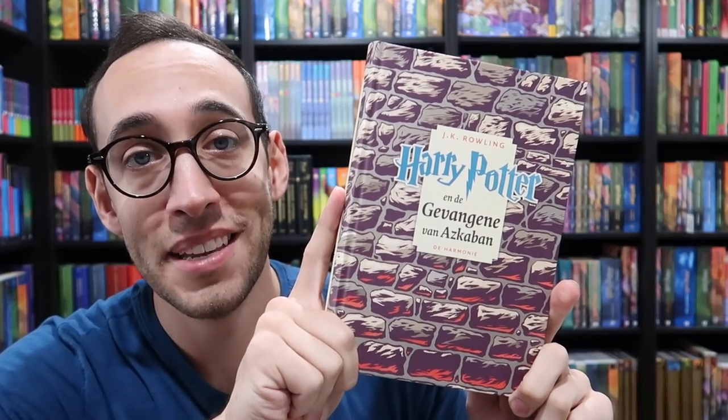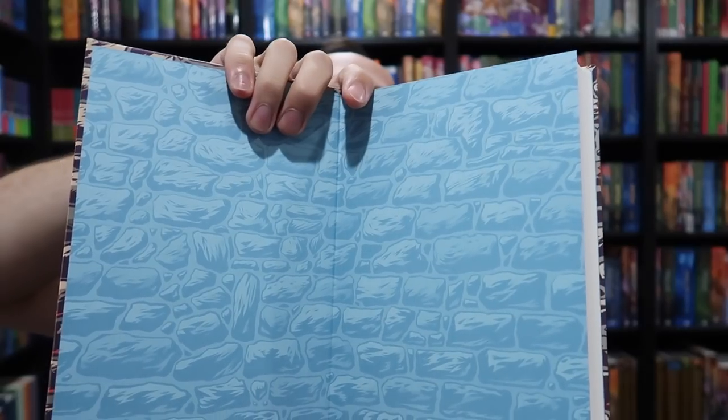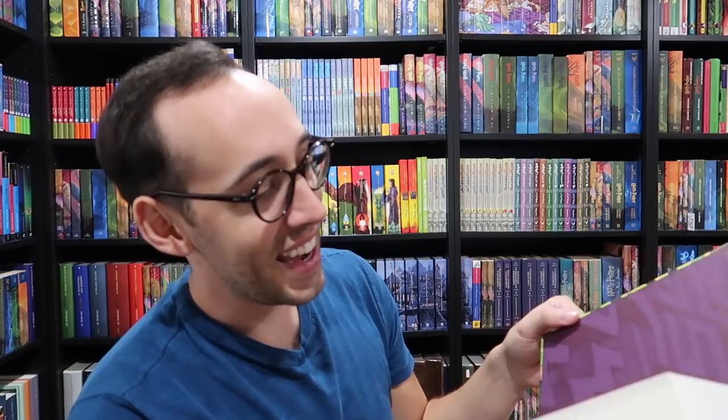Here we have Prisoner of Azkaban — the front cover and the back cover. And the color inside? Blue. The color of the paper matches the color of the Harry Potter logo on the front. Goblet of Fire, and the back cover — the font is in purple, so the inside is going to be purple. It is indeed. It's like the paper has a metallic look to it. This is like a premium book right here. Whoever designed these books did really, really well.